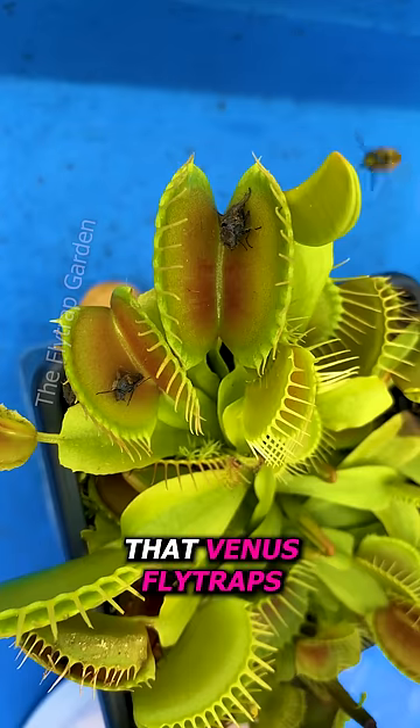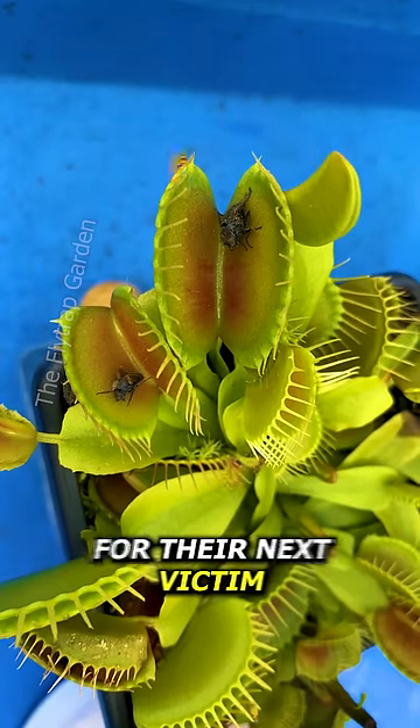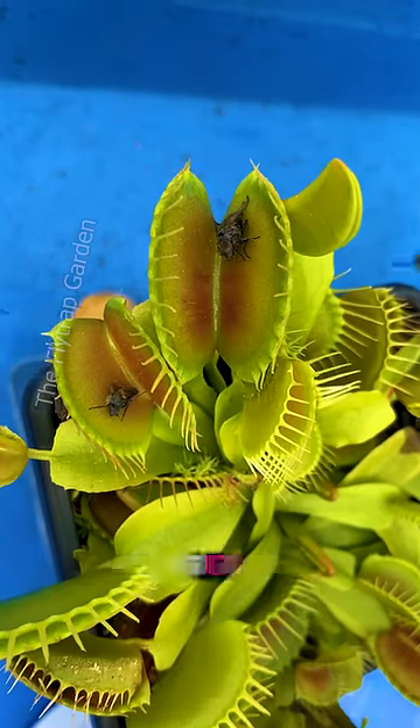So you've heard that Venus flytraps use the remains of their meals as bait for their next victim. But have you ever seen it in action? Well, this is the first time for me too.